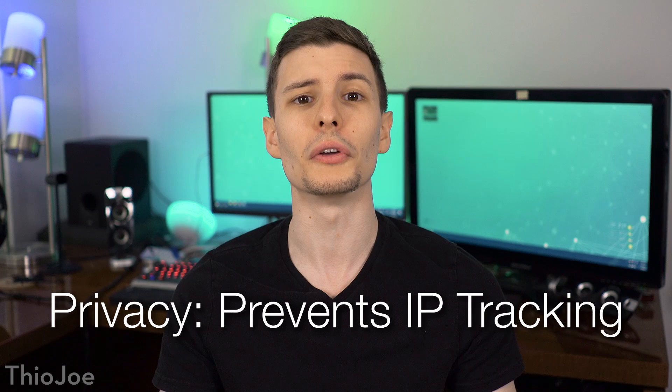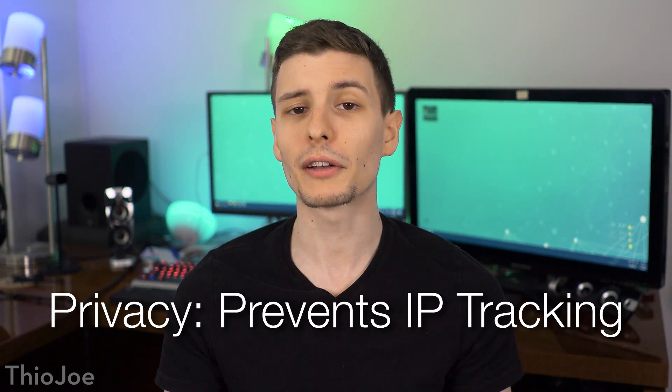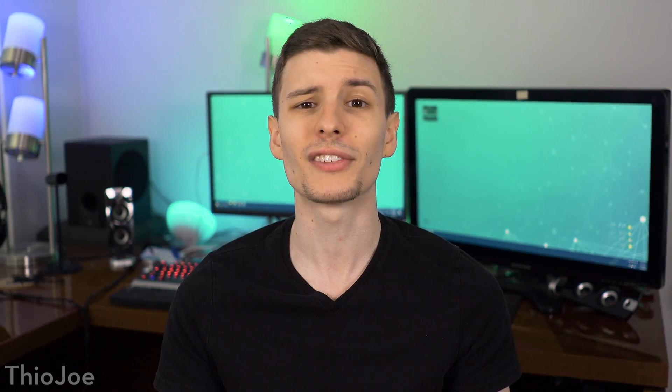The first major benefit to a VPN is the privacy you'll have when you are using one. When you're connected through a VPN, websites cannot see your real IP address, only the IP of the VPN server. And because there are many people using this server, you're effectively anonymous.